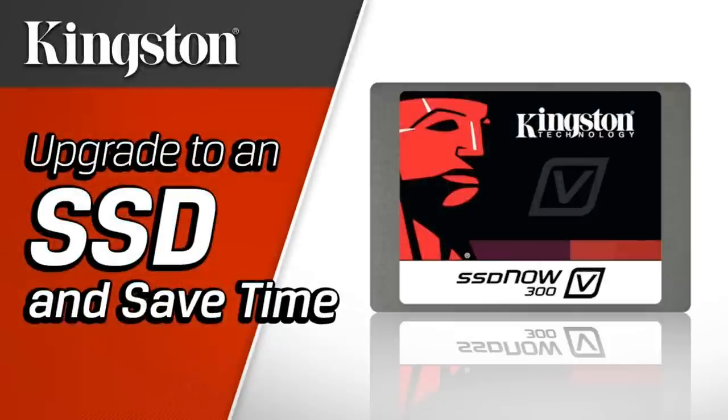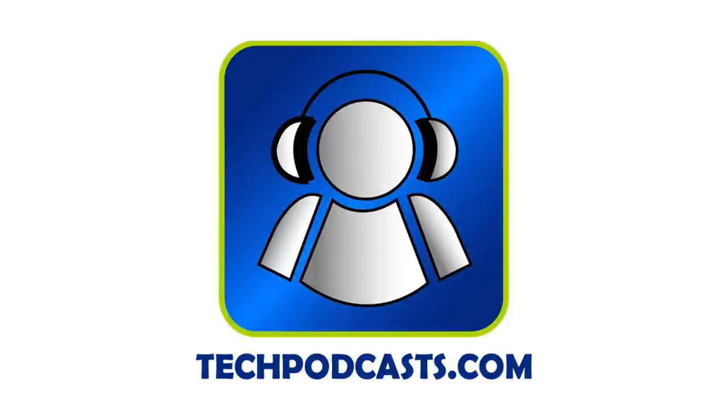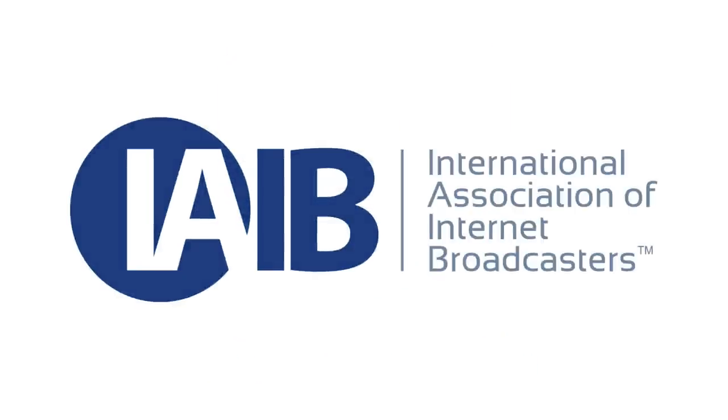Our live recordings are trusted only to solid-state drives by Kingston Technology. Revive your computer with improved performance and reliability over traditional hard drives with Kingston SSDs. Category 5 TV streams live with Telestream Wirecast and Nimble Streamer. Tune in every week on Roku, Kodi, and other HLS video players. For local showtimes, visit Category5.tv. Category5.tv is a member of the Tech Podcast Network and the International Association of Internet Broadcasters.